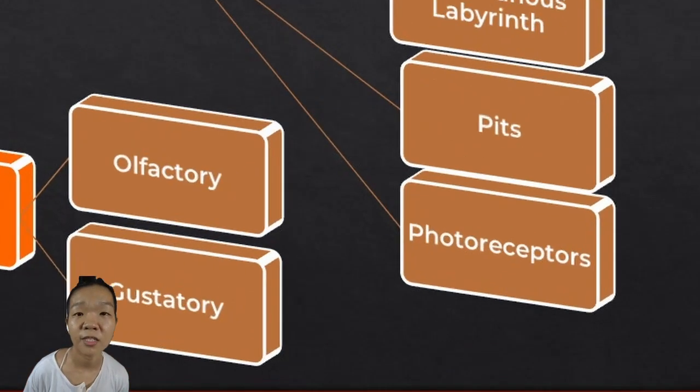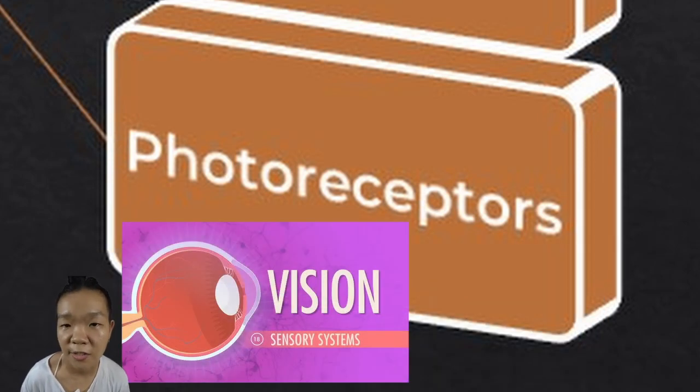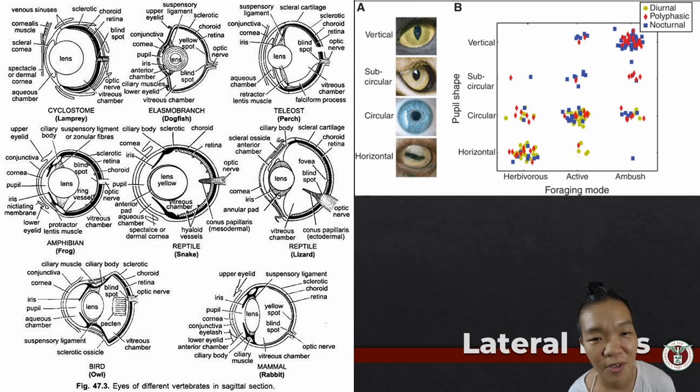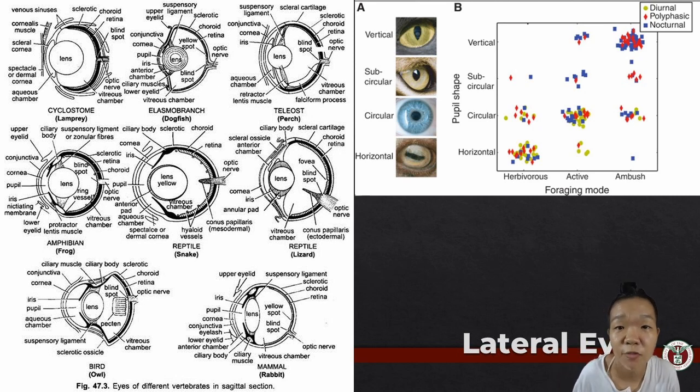Last in the list of special somatic receptors are the eyes, which come in two main types: the paired lateral eyes and the median eye. The eyes of different vertebrates more or less have the same structures. All evolution has to do is arrange and shape these same structures a little bit differently, and the way an animal sees the world can become life-changing. The variations in eyes alone can tell us so much about a typical day in the life of a vertebrate.